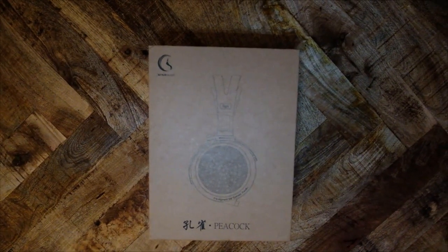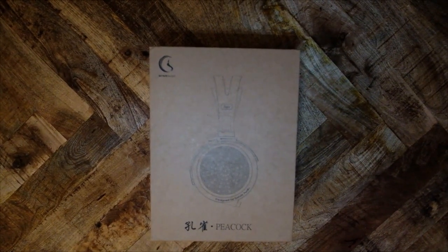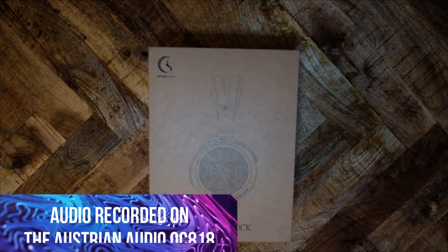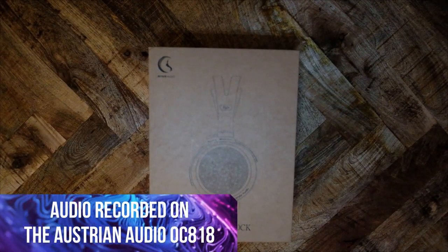This is the second in a three-part review of the Sendy Peacock. In the last video, we discussed the build, comfort, and sound of the Peacock. In this video, we will talk about the comparisons.